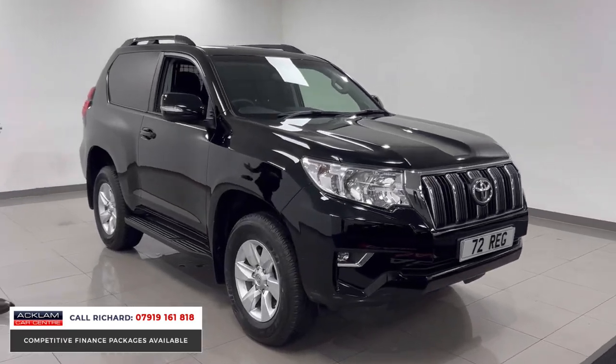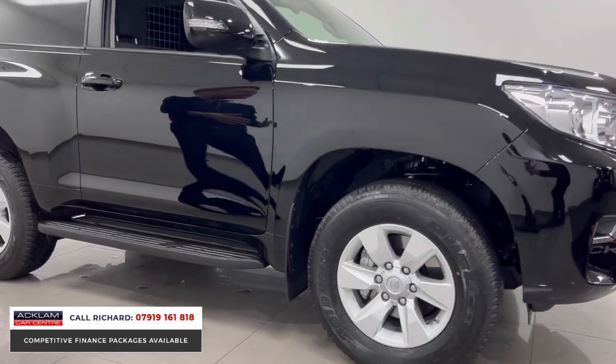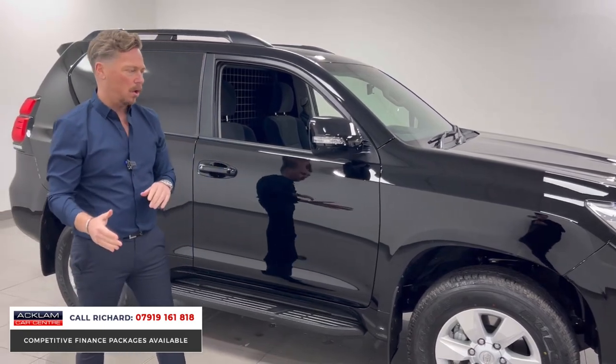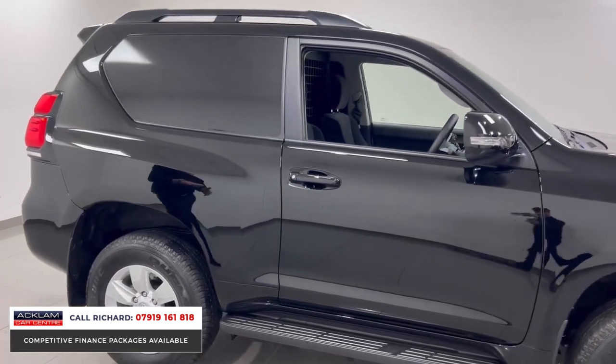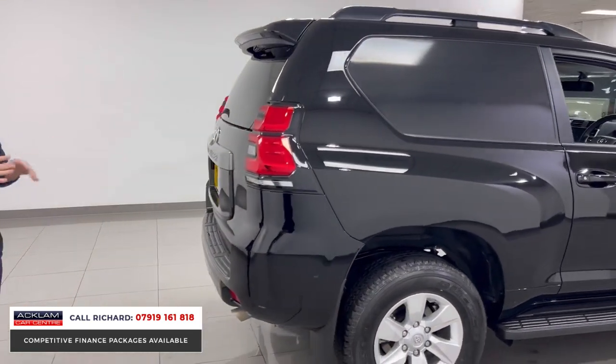We could have sold it three or four times at that point. This is an Active model, so it is a Land Cruiser — indestructible, brilliant off-road, brilliant on-road, wades through water up to 70 centimetres high, automatic, loads of tech inside. It just looks great — roof rails, all black. It looks stunning.